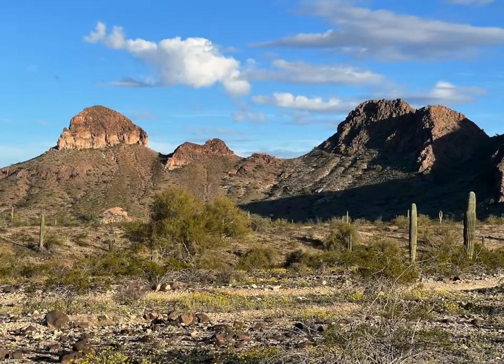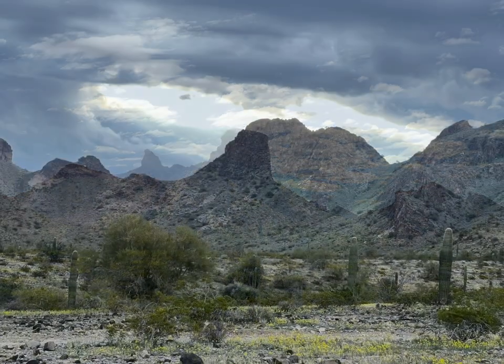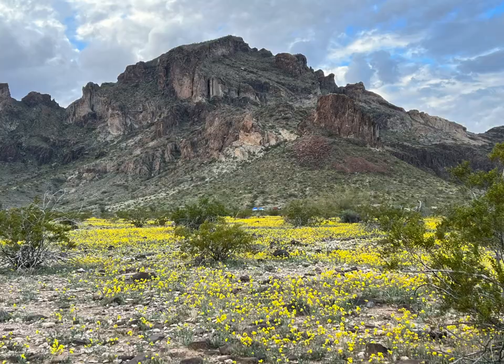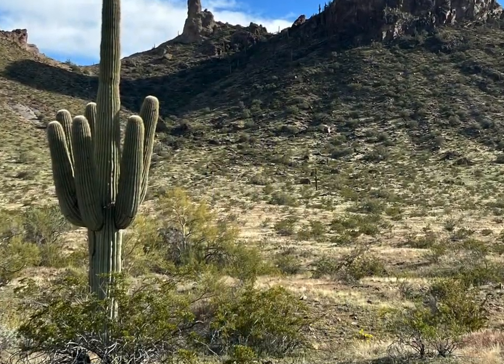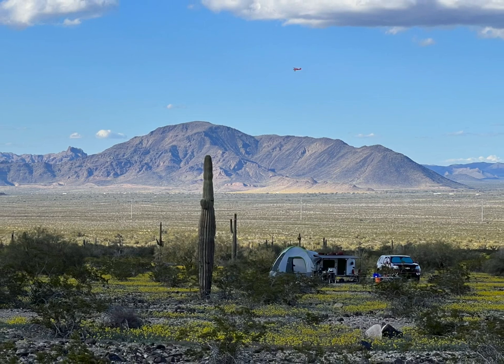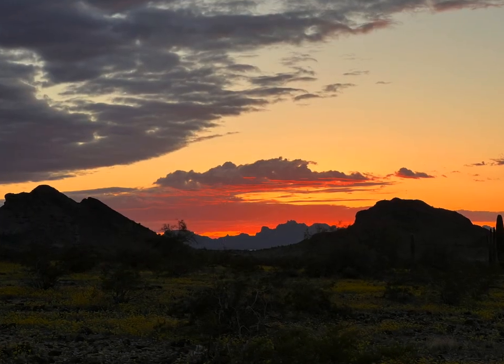Take care, bye! Well hey everyone, that about wraps it up for this particular Shoebox Adventure. We're gonna say goodbye to Saddle Mountain and head on down the hill, but it was a fun one — it's beautiful up here.